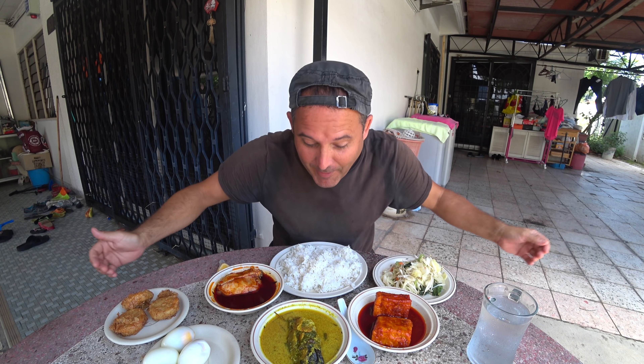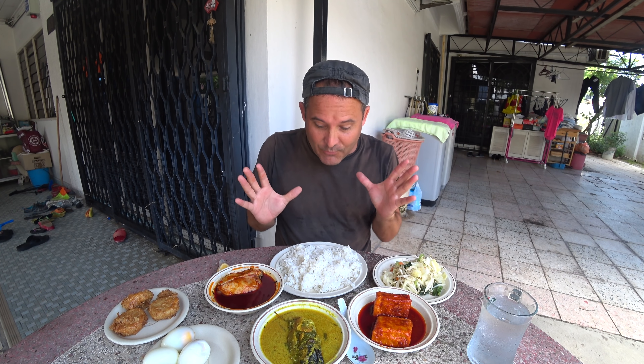Nasi Campur is a traditional lunch or dinner dish in both Malaysia and Indonesia. I don't actually know who had it first — it doesn't really matter. Their cultures are very similar, very close, and even the language is kind of identical, just with a few little slang words.